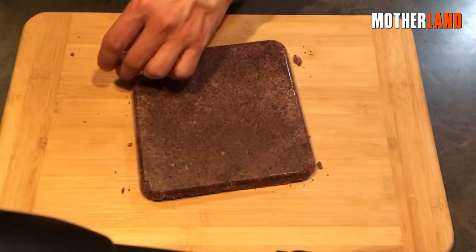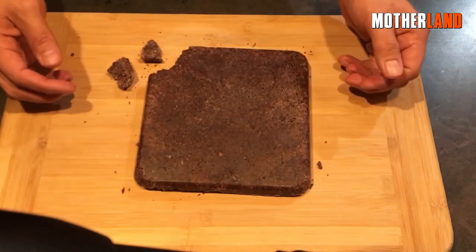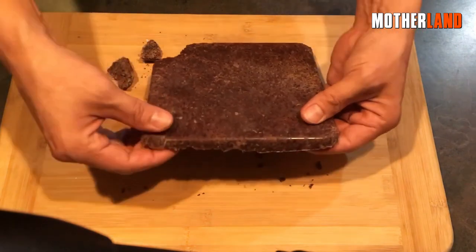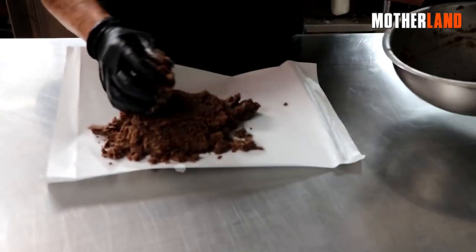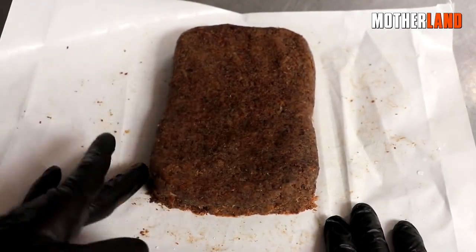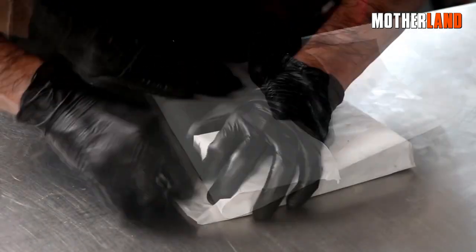The pemmican tastes incredible and has a pleasing texture. While it may not be your go-to snack for immediate hunger, its exceptional shelf life, lightweight nature, high-calorie content, and great taste make it an impressive survival food option. The use of tallow with its waxy and smooth qualities enhances the overall experience, coating the mouth and making it deliciously enjoyable. Pemmican is definitely worth a try, and this positive experience encourages others to give it a shot as well.